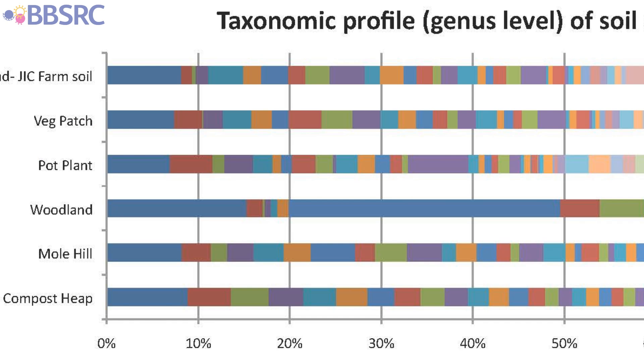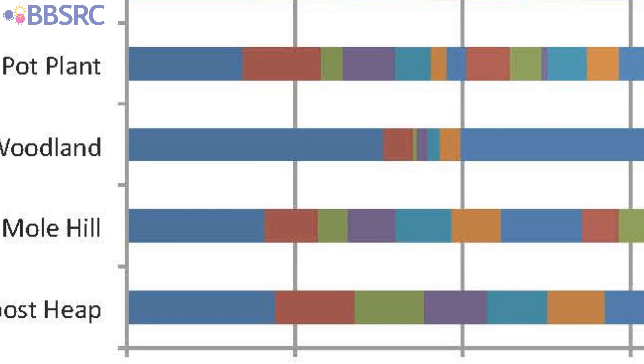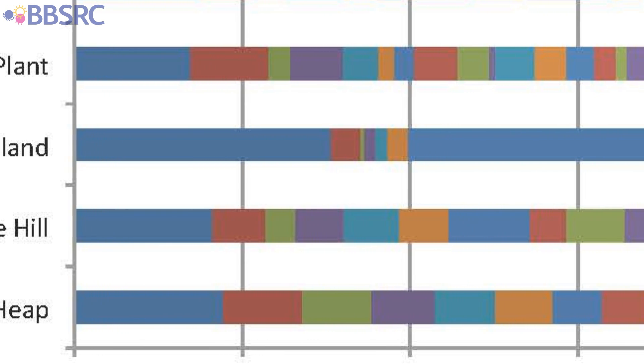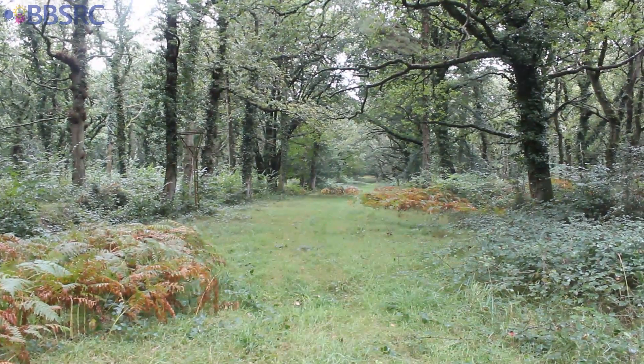In one sample — the woodland sample — we do see a difference, and that's in the proportion of bacteria that seem to be associated with acid soil. It's known that some types of woodland are associated with certain types of acid soil, so that may be characteristic of the woodland from which this sample was taken.